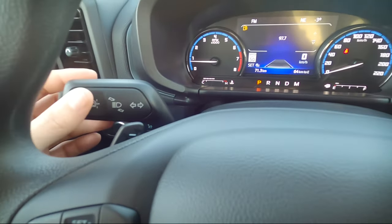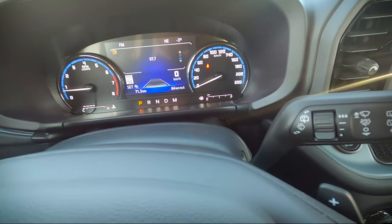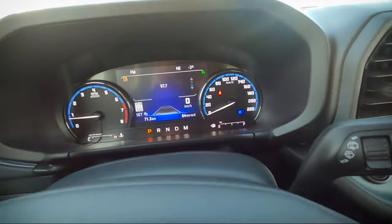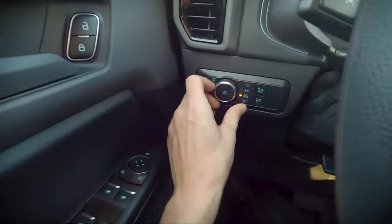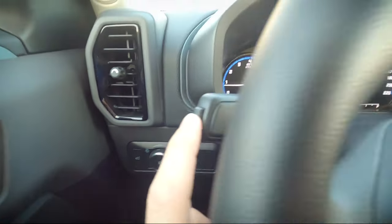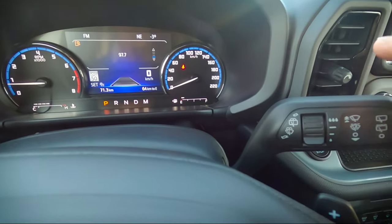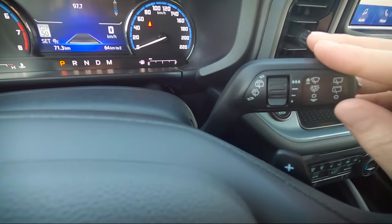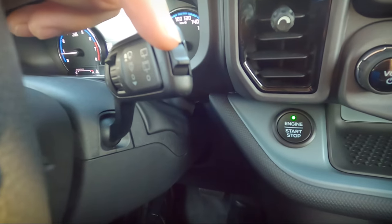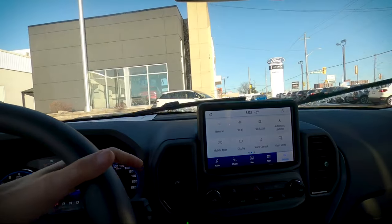The left stalk, when pulled in, flips the high beams on — though with auto lamps on there's no high beam lock. To permanently lock high beams, switch to an on setting and then flick to engage them. The very end of the left stalk has the lane keeping system on/off button. The right stalk is equipped with rain sensing wiper control — you can adjust the sensitivity. The very end controls the rear wiper, and pulling the stalk toward you activates the front windshield, while pushing it away controls the rear wiper.